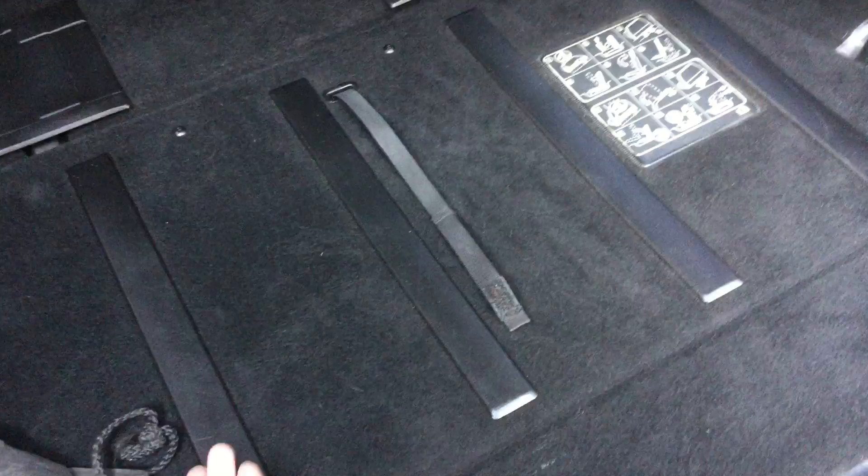Lastly, there are seven seats in this model which can be easily popped up from under here.